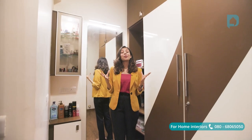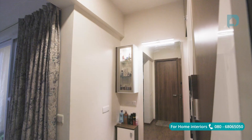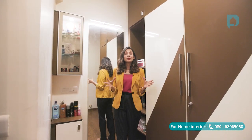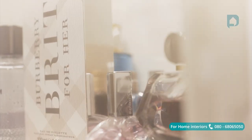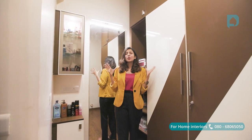Walk-in wardrobes are always a great addition to provide designated his-and-her wardrobe space for the couple, and that's exactly what we have here. We've also given a nice large mirror with some dresser space to keep cosmetics, and added lots of artificial light since the space is quite closed.